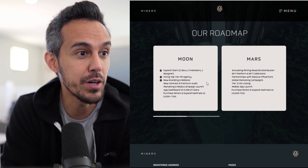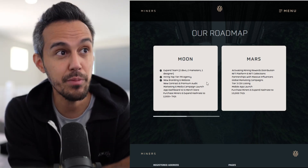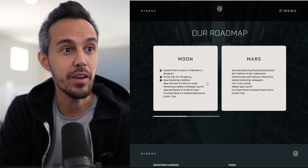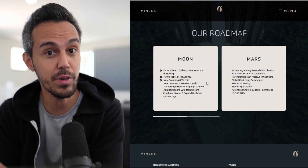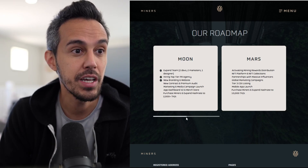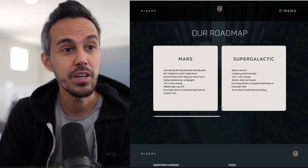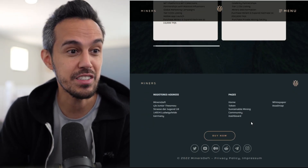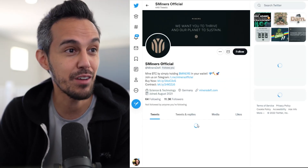They plan to purchase more miners and expand hash rate, which is great — they're always talking on their Twitter about new miners they're getting. Next they want to do an NFT platform and NFT collections, which will allow more people to be involved in the project in different ways. After that: more marketing campaigns, mobile app launch, and purchasing more miners. Further in the future they plan a game launch, celebrity partnerships, a Miners DAO, and private mining facilities.